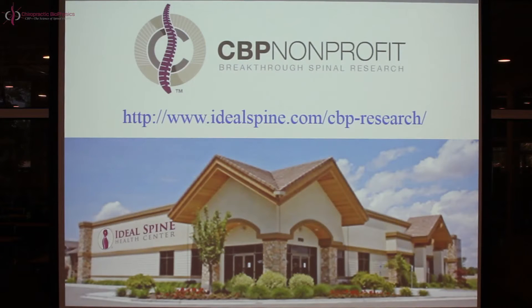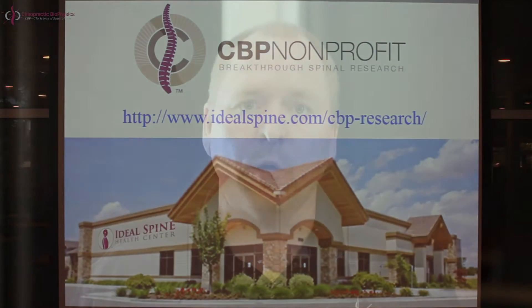Hey everybody, I'm Dr. Deed Harrison. We are continuing our weekly CBP nonprofit research video presentations. This one is going to be the last in our series on left and right lateral head translations. Please go to the link that you see on this page and consider donating to and supporting CBP nonprofit spine research.